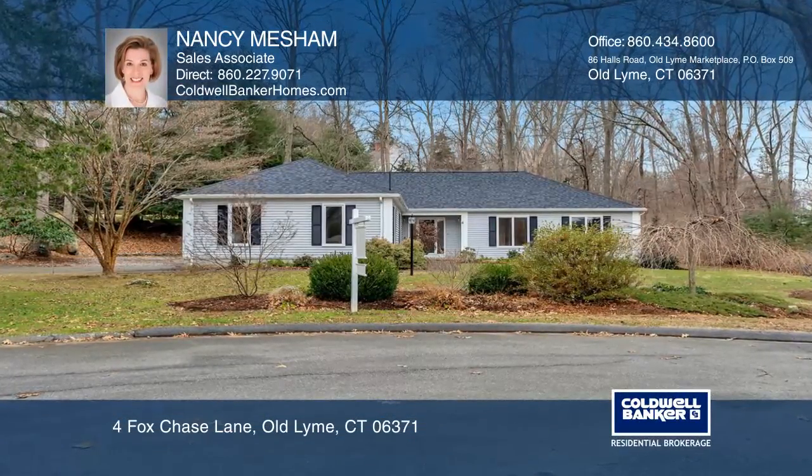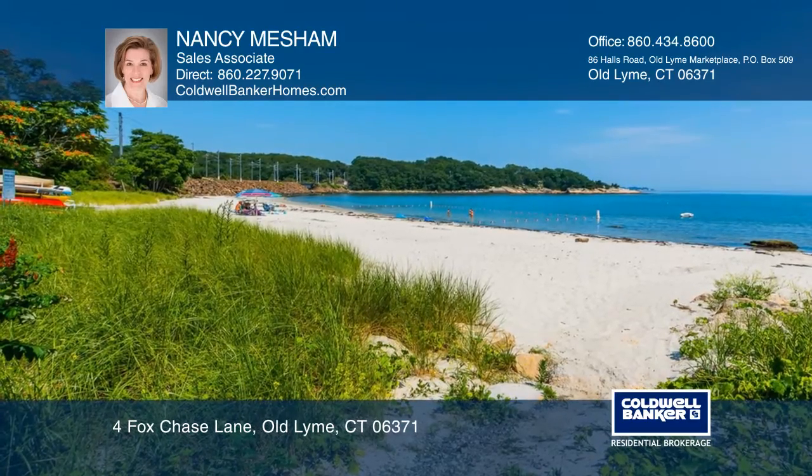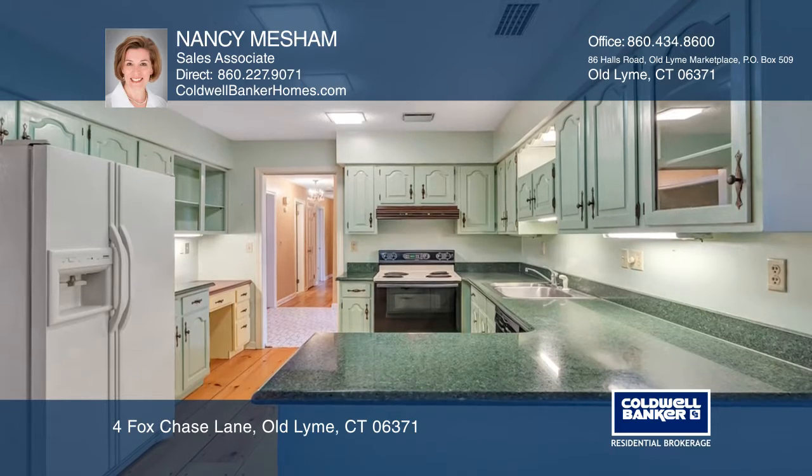Professional landscaping and a right-sized lawn frame this hipped roof ranch. This perfect location has deeded rights to a pristine sandy beach, neighborhood boat launch, and no flood insurance.